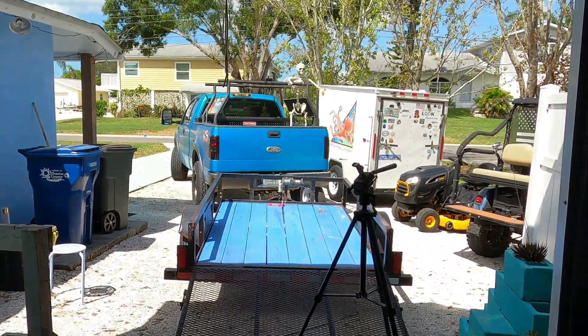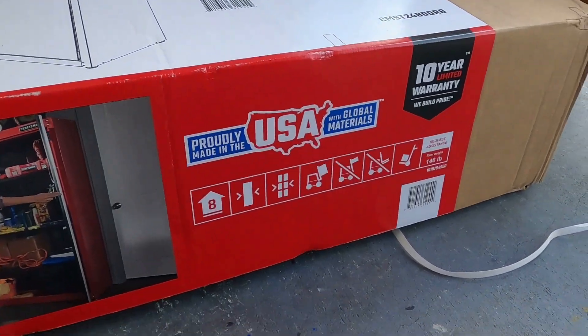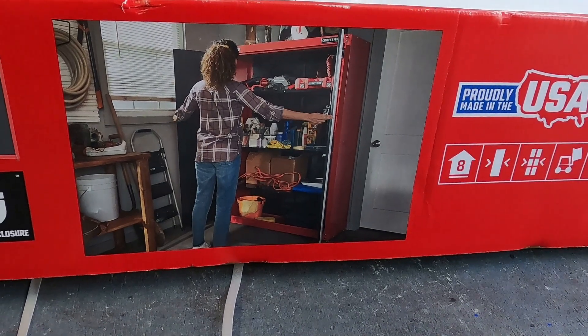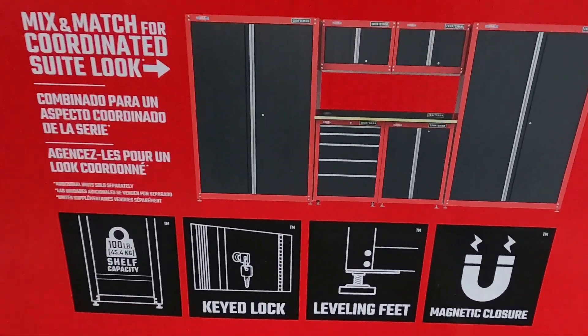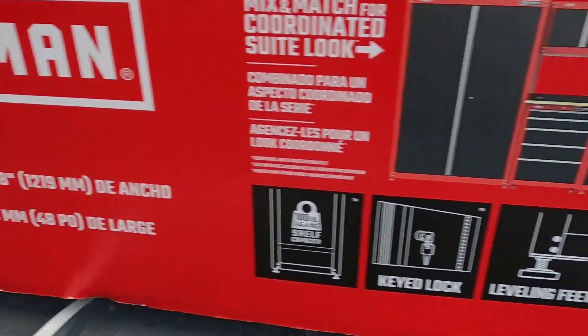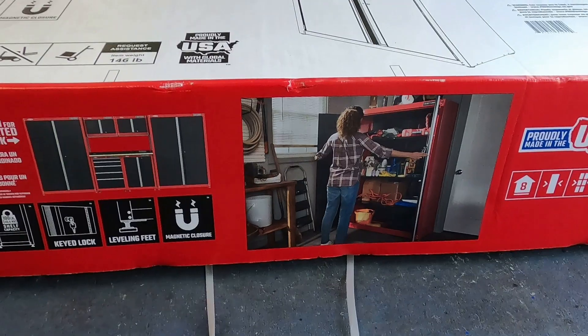Skelly and I loaded up the trailer and went over to Lowe's today and we picked up this Craftsman 48-inch wide metal cabinet. It looks like it's got three or four shelves to store things on the inside, and you can also do this huge combination workshop type of vibe here. I'm just going with the one single 48-inch wide metal cabinet.